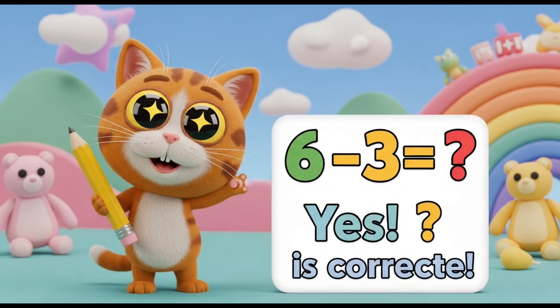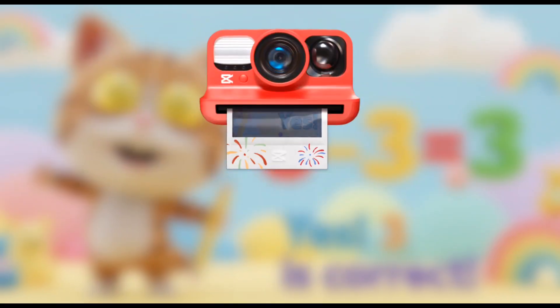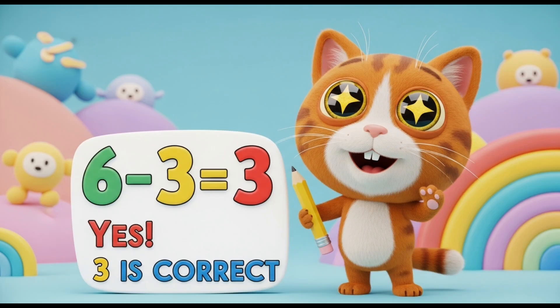Now, 6 minus 3. Yes! What could be the answer? It's 3. Yay!